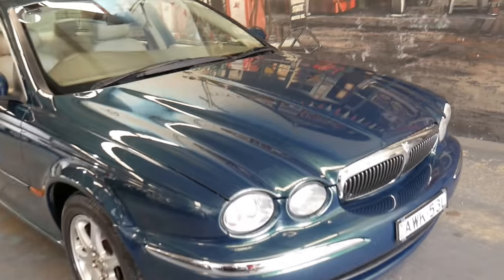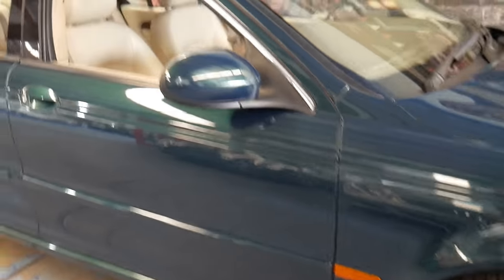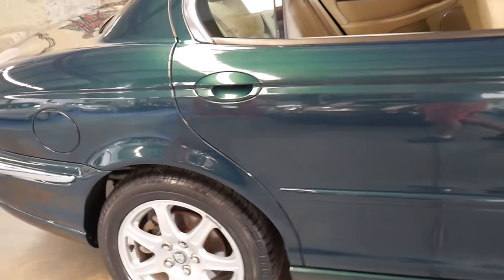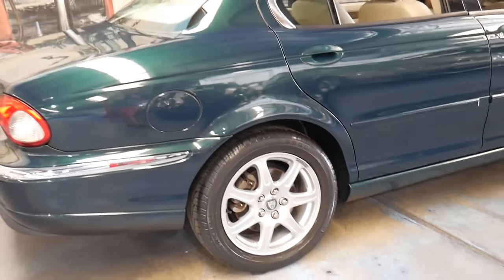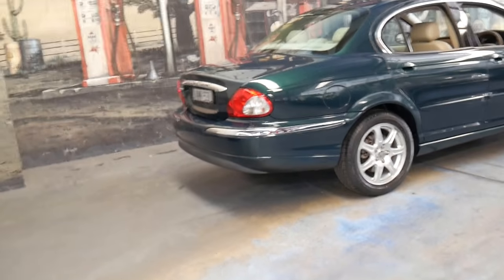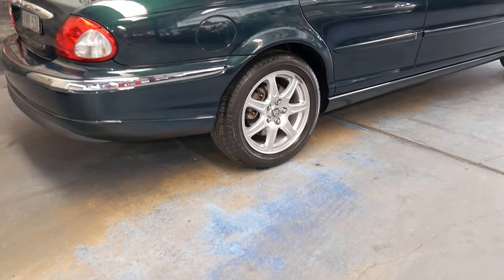If you want to come from interstate I'm happy to take a deposit subject to you seeing the car and being satisfied with the condition. It's certainly not a car I think is going to last very long at this price, in this condition, with such low kilometres, a good book, and two keys. It's one of those cars which, for lack of a better description, ticks all the boxes.